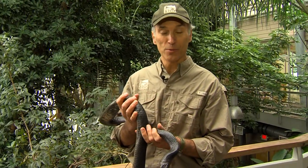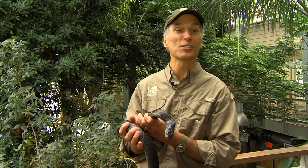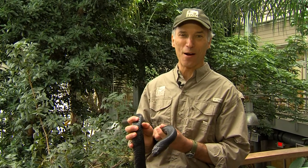So the next time you're down at the zoo, stop by our reptile house, and also all over the grounds, our visitor encounters will have animals like Cerulean for you to see up close. Here at the Cincinnati Zoo, I'm Thane Maynard.